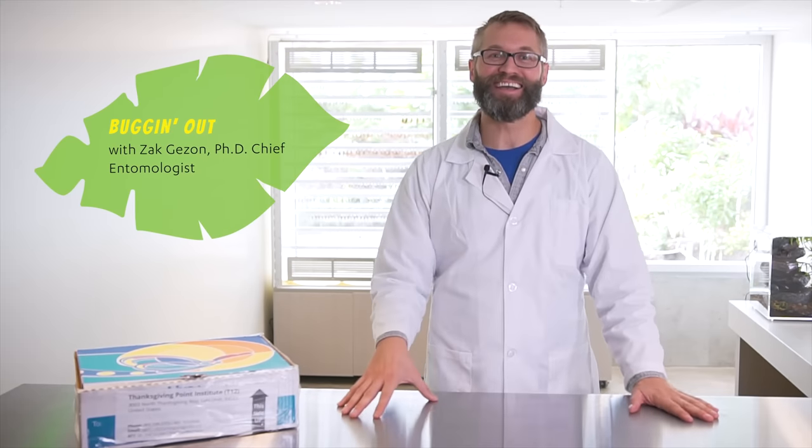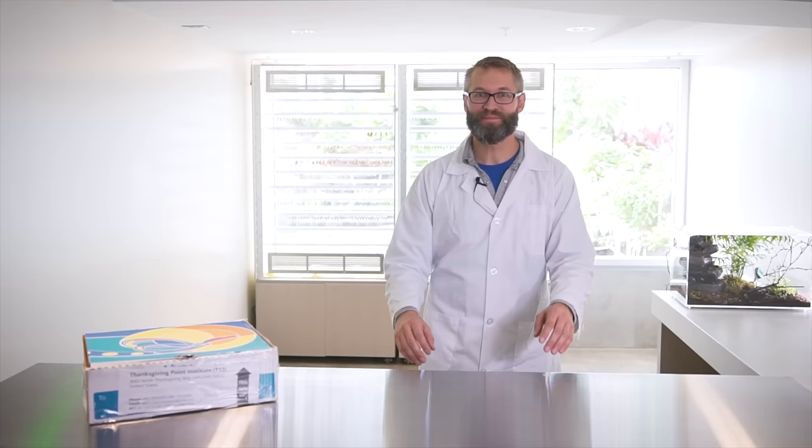Hey guys, Dr. Zach here, chief entomologist at Thanksgiving Point. Today we're opening up Costa Rican katydids. Okay, let's see what we've got. Now these are fresh off the plane from Costa Rica.